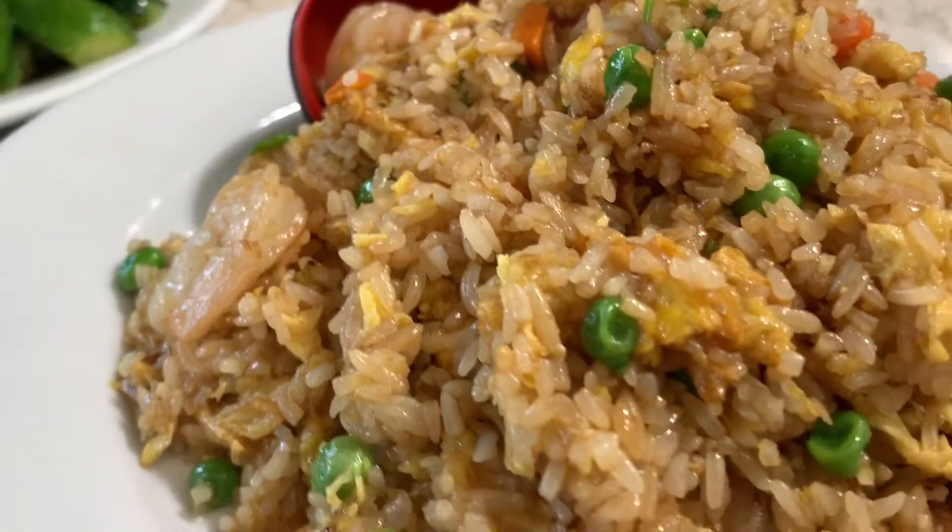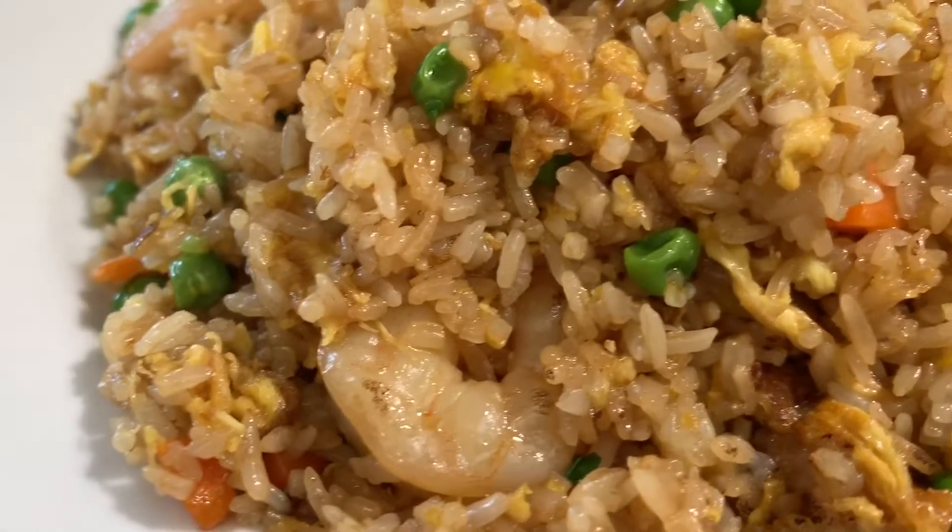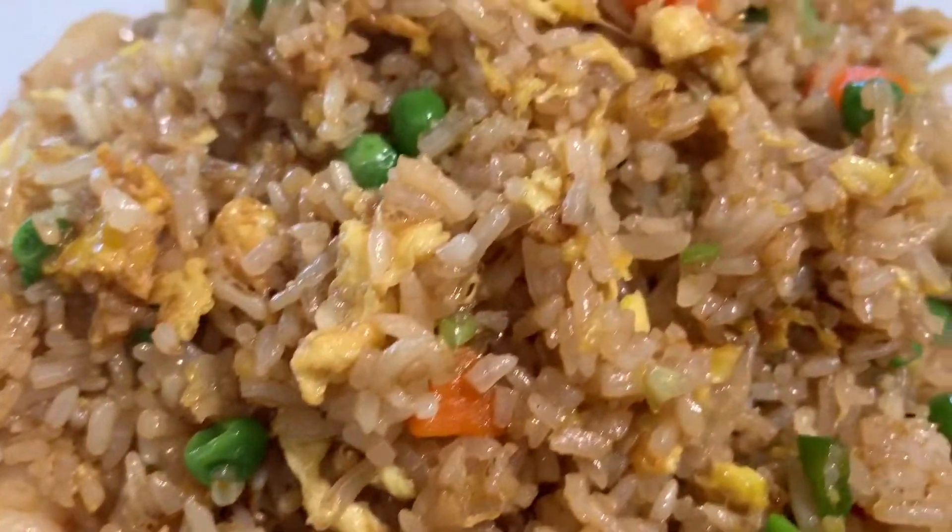We ordered one of the shrimp fried rice dishes. The shrimp looks very good. Let's taste it. Pretty good — I really like the fried rice and the shrimp is nice, crunchy, and fresh. This is actually a pretty good dish.